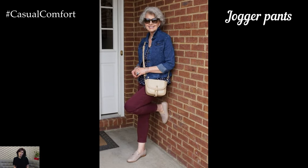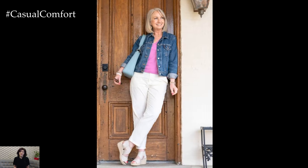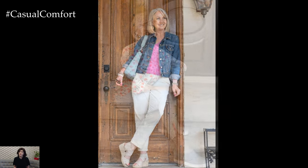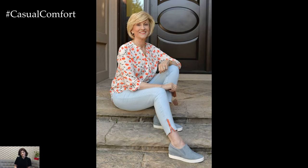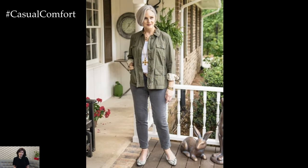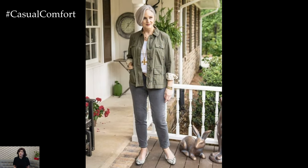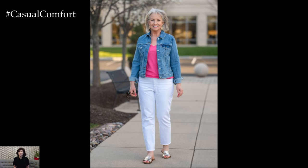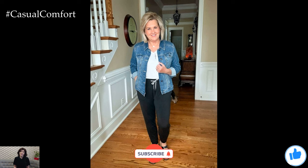Jogger pants have evolved beyond their athletic origins to become a versatile fashion staple. For a more sophisticated take, look for jogger pants in fabrics like silk, satin, or fine linen. These materials lend an air of elegance to the relaxed fit of joggers. Styling jogger pants with a tailored blouse or a lightweight knit sweater can create a balanced, chic look. Adding a structured handbag and some minimalist jewelry can further enhance the sophistication of the outfit. For footwear, sleek sneakers can maintain the casual comfort, while strappy sandals or even kitten heels can elevate the look for dressier occasions.